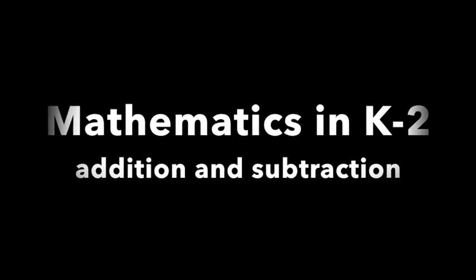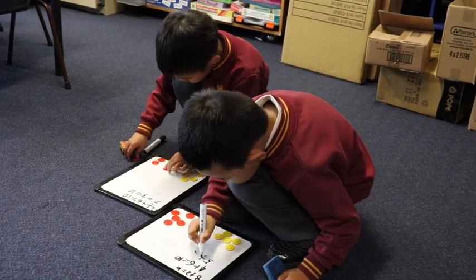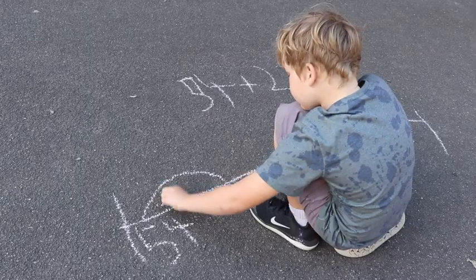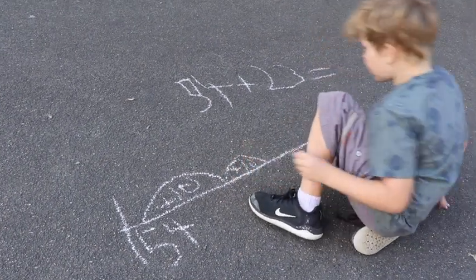Maths is all around us every day. We can't escape it. It helps us understand the world, how we think, act and solve problems. Teaching maths in kindergarten to year 2, particularly addition and subtraction, helps set the foundations for lifelong learning.